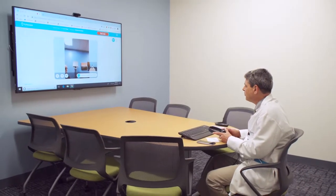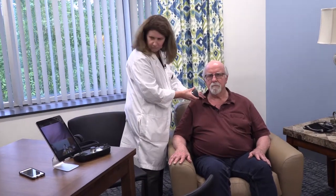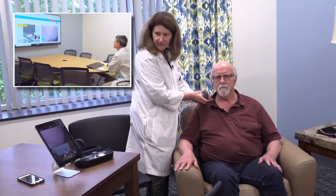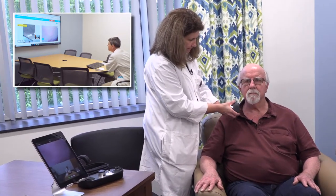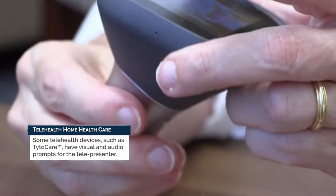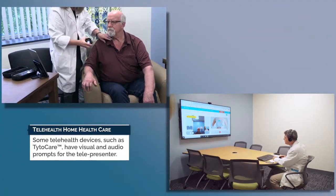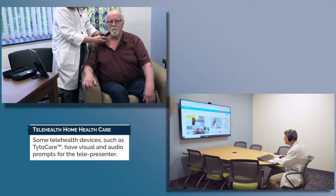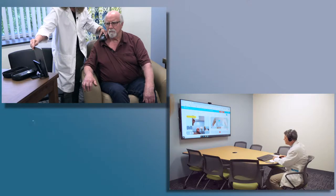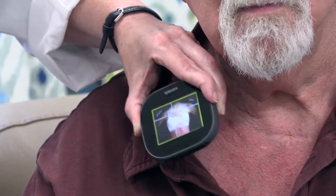Hello, Mr. Jones. Thanks for sending his weights and pulse oximetry for the last week, Karen. Could you get a close-up of his neck veins? Okay, it looks like he's got a little JVD there. Could you get the stethoscope and let me listen to his heart? Could you put it on the right upper sternal border — right here. Okay, I can hear that. Now move it to the left upper sternal border.